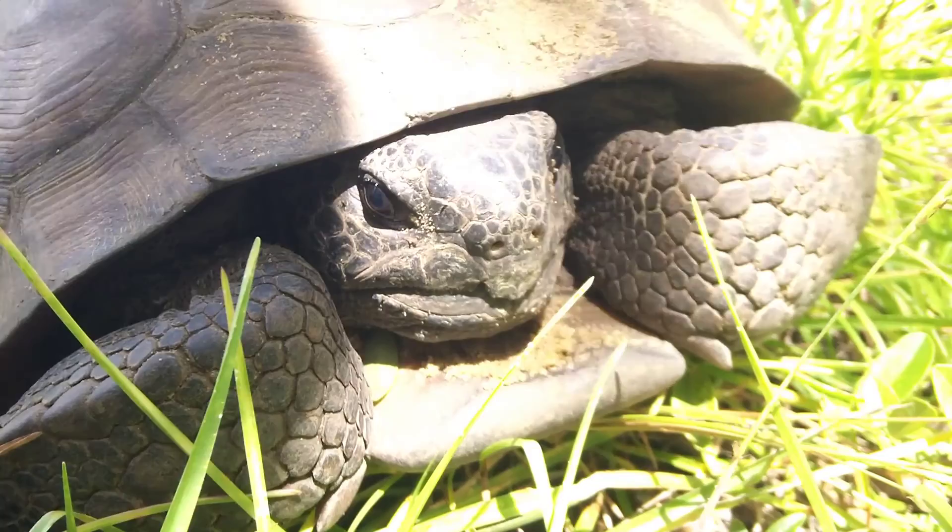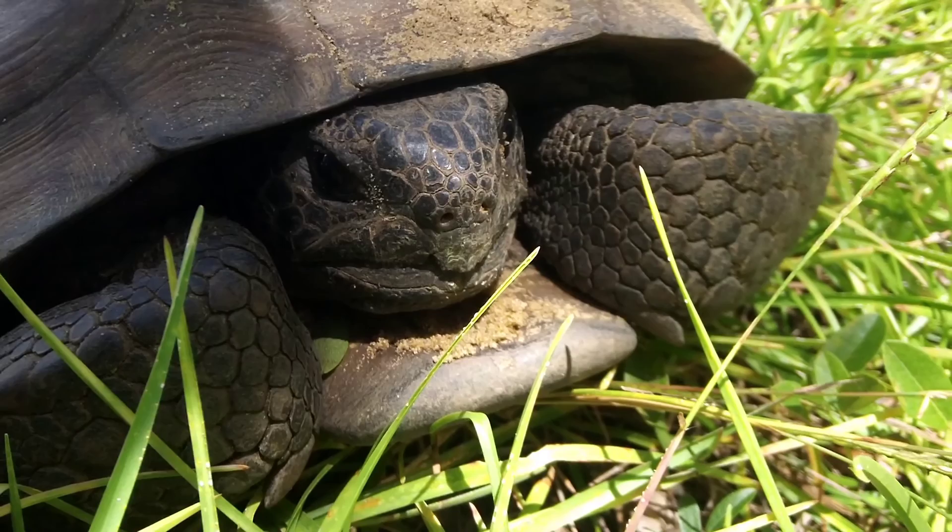Hey everybody, this is Bill with Hidden Florida. In this episode, we wanted to share some of the animals and insects that we've come across in our explorations.